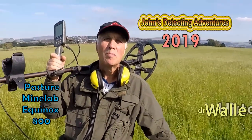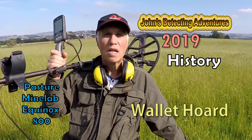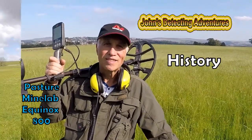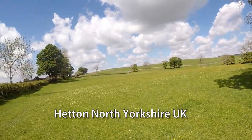Hi, welcome to John's Metal Detecting Adventures. Here we are again on another field searching for history. Please join me to see what I can find. Here we are on some beautiful land somewhere in Yorkshire.